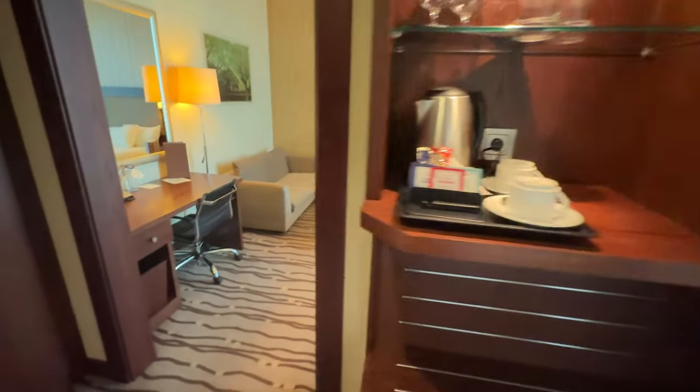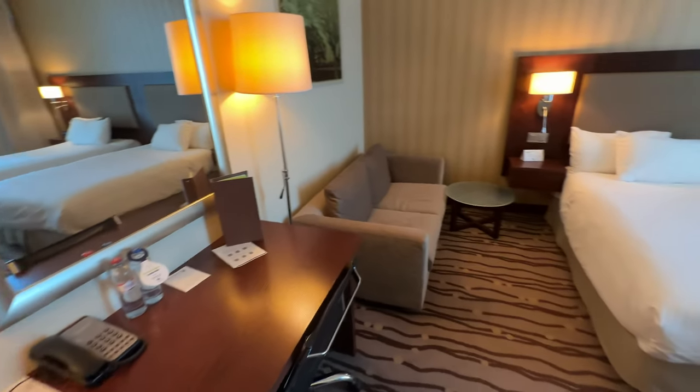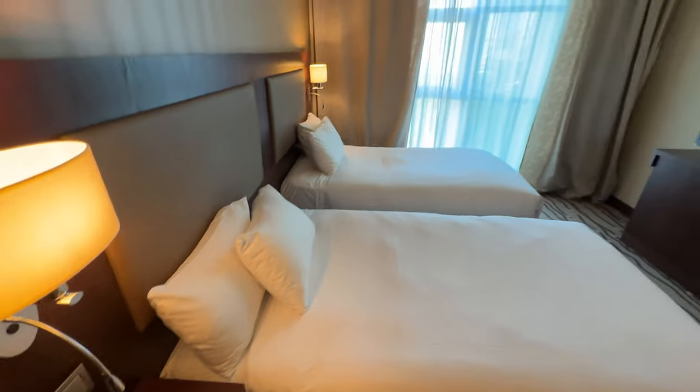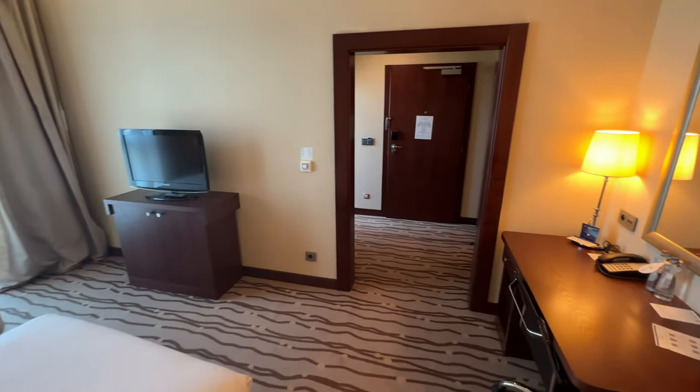Back through the hallway, let's head to the bedroom. Equipped with a desk, a sofa, and two beds, this room was quite spacious for a simple twin room. However, the room could use a refresh — the furniture, especially the couch, was quite tired, and the TV is quite small for this day and age.